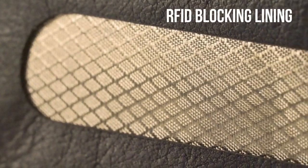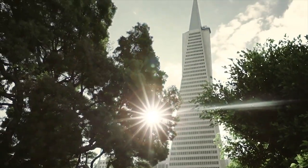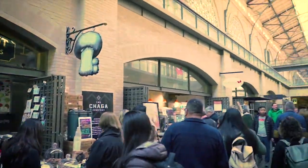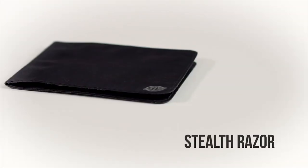RFID blocking lining in all Stealth Wallets keeps your information secure from data theft. Travel safe and worry-free wherever life's journey takes you. Stealth Wallets come in two varieties: the Stealth Razor and the Stealth Leather Wallet.